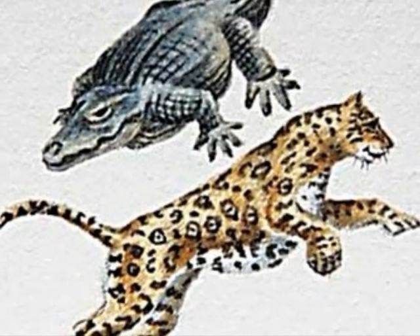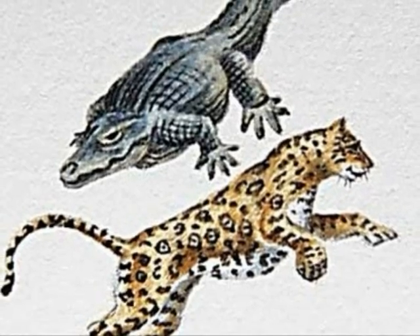The Black Caiman protects itself by biting its predators. It also uses its tail for whacking its predators.